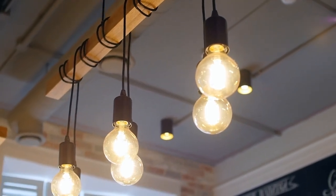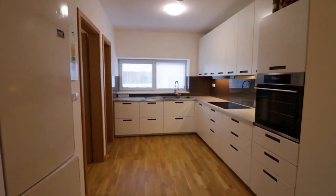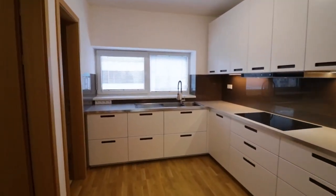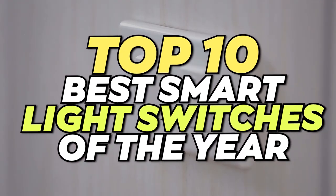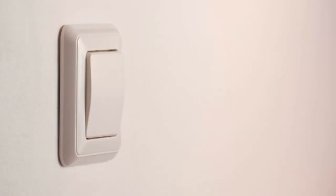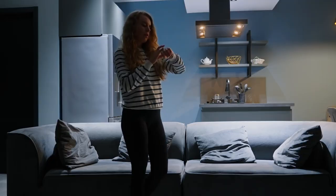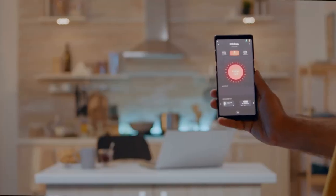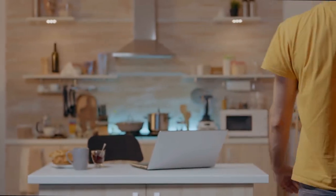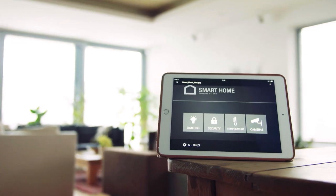Welcome to the definitive resource for smart lighting 2023. Are you prepared to upgrade your residence? Well, look nowhere else. Our video is here to showcase the top 10 best smart light switches of the year. These state-of-the-art switches are not just convenient and energy efficient, but they give you complete control over every light in your home. From the latest and greatest to hidden gems, we've got you covered. Get ready to be wowed by the unique features and benefits of each switch as we take you on a journey to find the perfect one for your smart home.